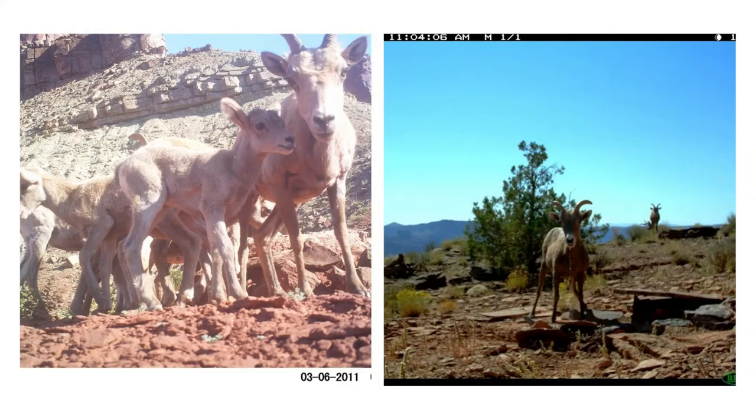Bighorn sheep are very photogenic — I've never seen a bad photo of one. It's always nice to see big groups using it; it gives you kind of a sense of accomplishment.